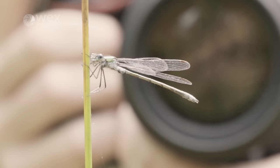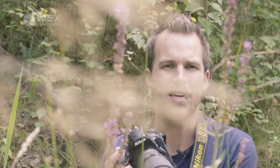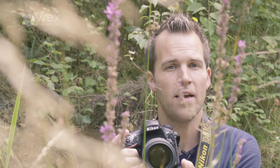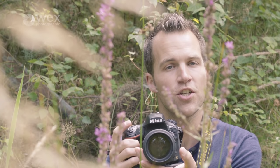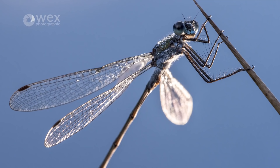With subjects like this I always manually focus, because autofocus tends to hunt and search for subjects that are close up and can really struggle to lock on. You get more precision with manual focus. I'll often pre-focus my lens rather than constantly adjust it, and having pre-focused I'll then just rock gently backwards and forwards — every time I see my subject sharp in the viewfinder I release the shutter. I find that a really effective way of achieving sharp handheld shots.